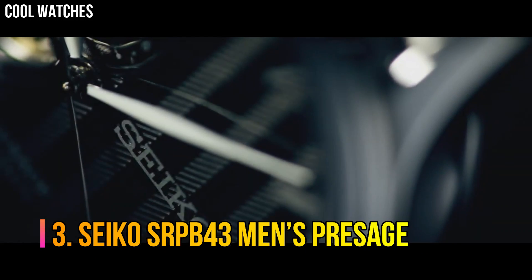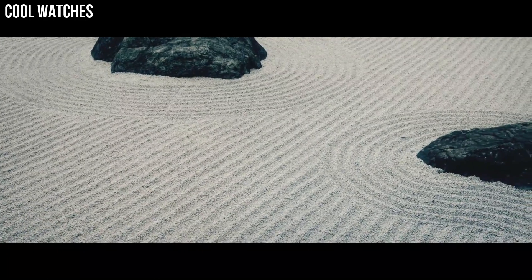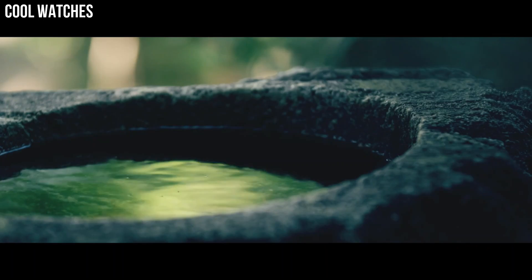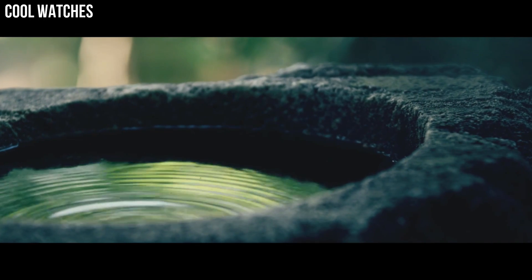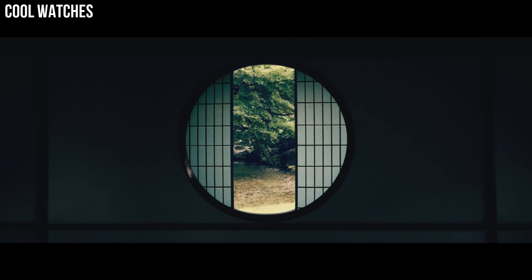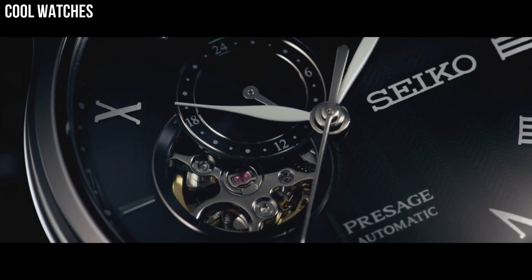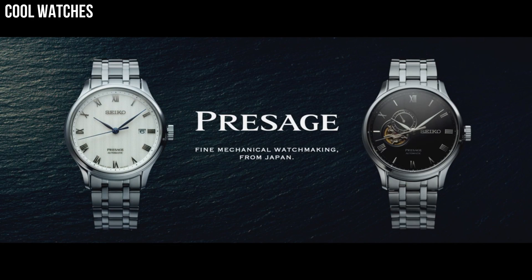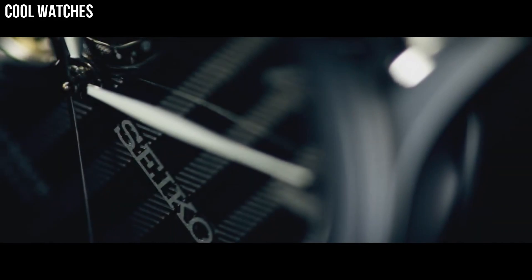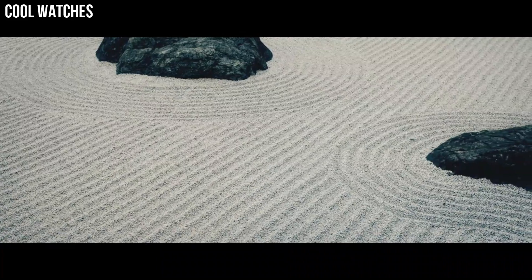Number 3. Seiko SRPB43 Men's Presage. Silver dial enhanced by silver tone hands, silver tone stainless steel case with a black leather band. Automatic movement. 50 m / 165 ft water resistance. Fixed bezel, scratch-resistant hard-lex crystal, transparent case back, fold-over clasp, pull-push crown. Case size: 40.5 mm x 12 mm. Band: 20 mm.